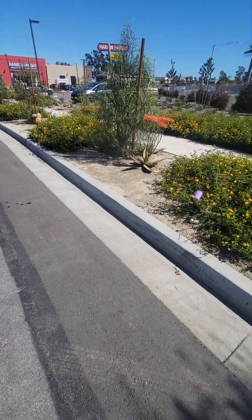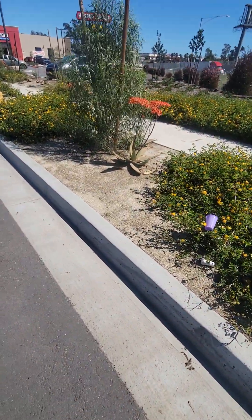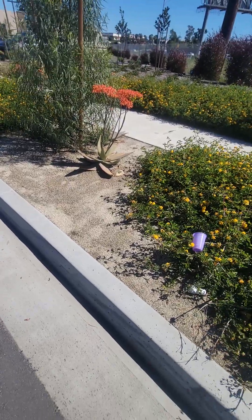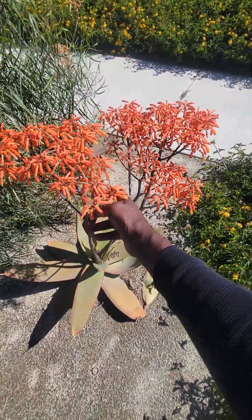Utilizing this lantana is a great idea to have some type of filler here in the parkway. It's drought tolerant and water conserving. As you can see, they have some beautiful aloes that are blooming and blossoming right now — a lot of these aloes flower during this time of year, the springtime.